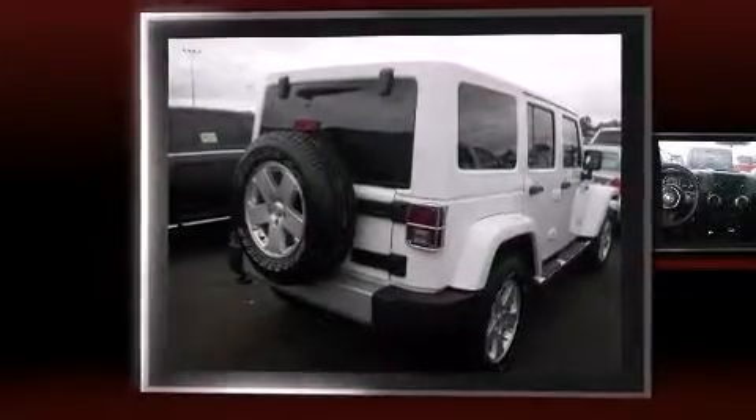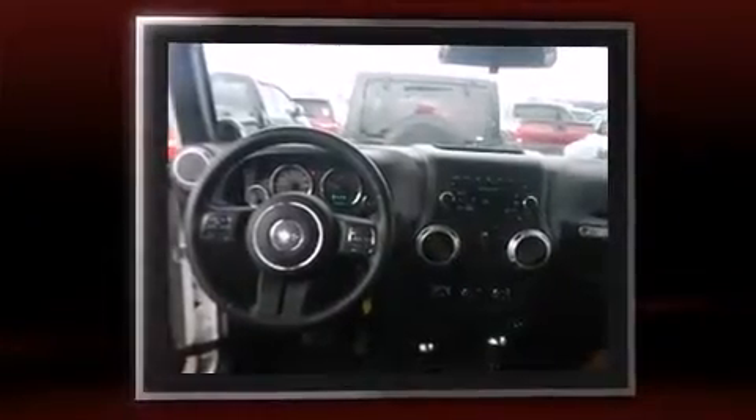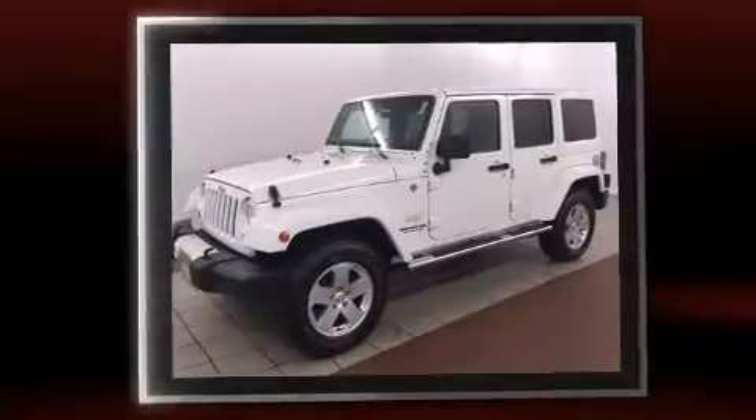Discerning drivers will appreciate the 2012 Jeep Wrangler Unlimited. With just over 40,000 miles on the odometer, this four-door sport utility vehicle prioritizes comfort, safety, and convenience.